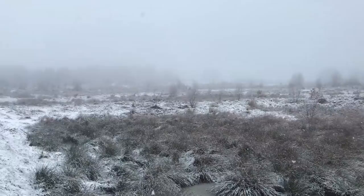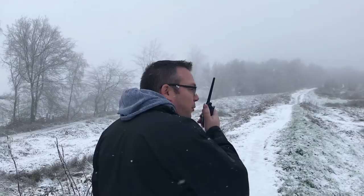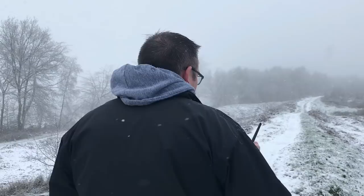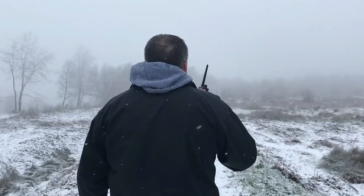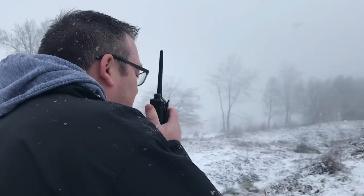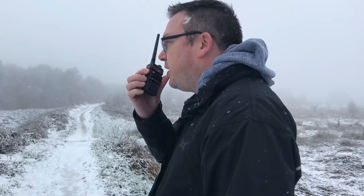Okay, so we're on Castle Ring now, which is some local high ground — Cannock Wood, Staffordshire. As you can see the weather's really closing in, we've got loads of snow and a little bit of fog as well. So we're just going to put a couple of calls out on some handheld radios before we head back to the car. 2E0 KBA portable calling CQ CQ, any stations.